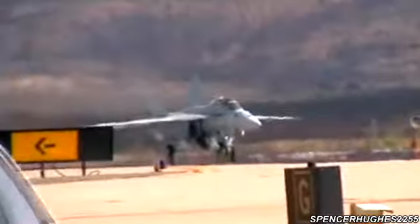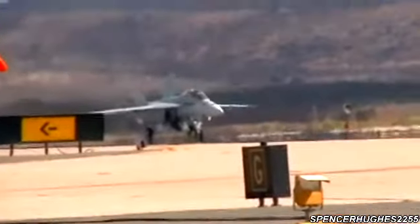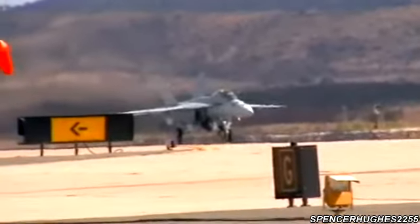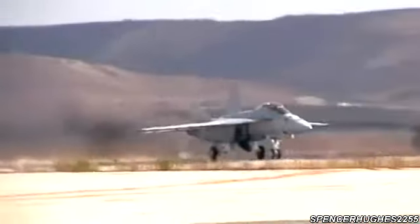On takeoff, they will perform a dirty roll and demonstrate the awesome power and maneuverability of the Rhino. After climbing to 4,000 feet, the aircrew will perform a 1.5 G maneuver. Here it is, on the roll — your United States Navy's F/A-18 Super Hornet.